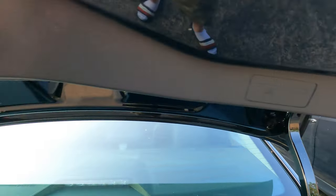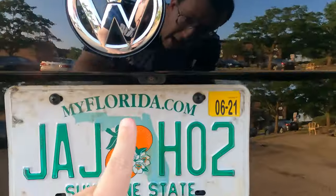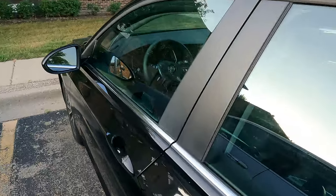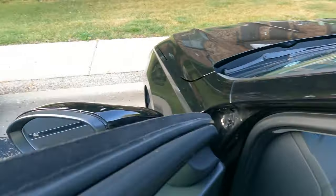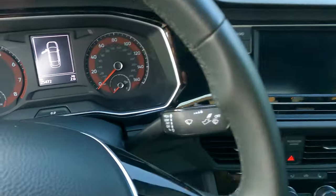I wonder what this button does - is this where you put your hand or is it a warning saying don't smash your hand? It does have a lever, so if I ever get kidnapped I can get out. It does have a backup camera. From the exterior it looks okay, nothing too crazy.